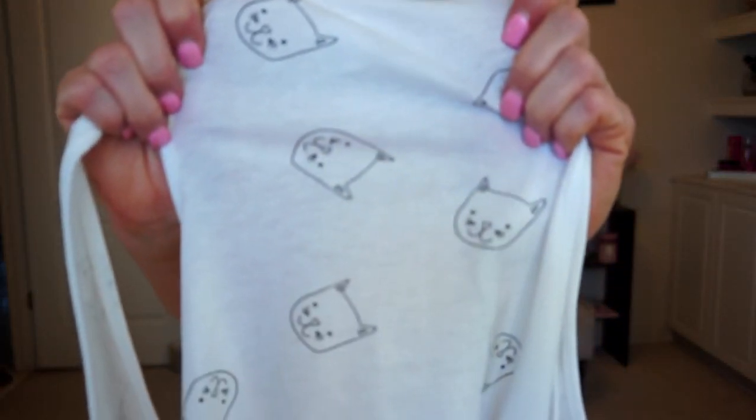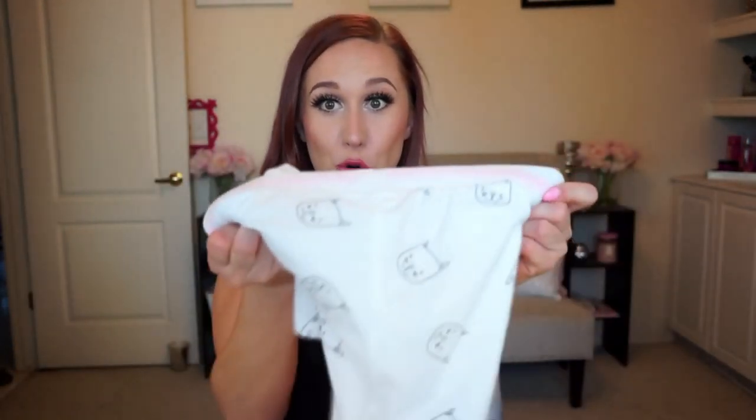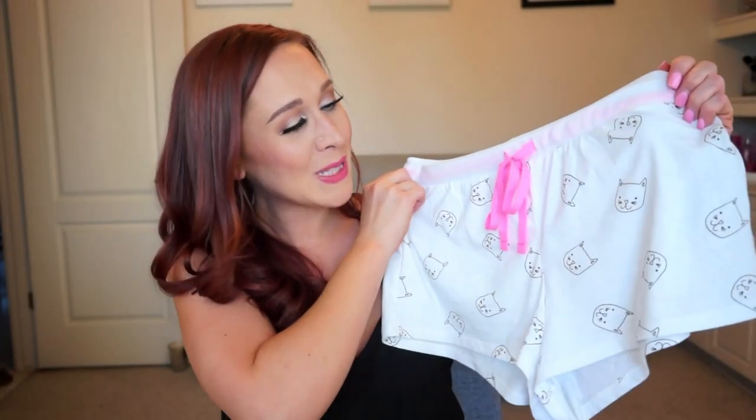The last thing from Forever 21 is another pajama set — shorts and a tank top covered in cats. I'm not a cat person at all; the cashier actually asked if I was a cat fan and I said no. But these are the most comfortable pajamas I've ever felt in my life. You get the tank top and matching shorts with a little pink bow. They're so soft and cute with the little kitty cats all over them.